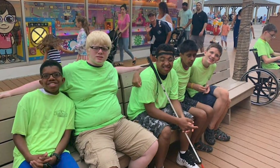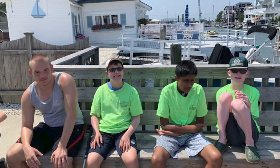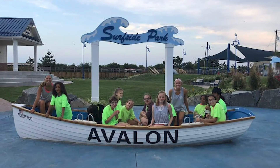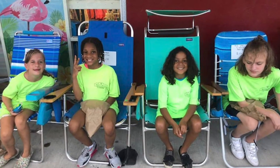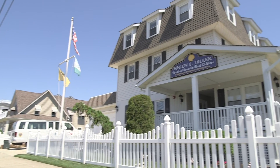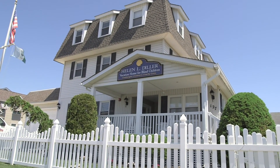We take pride in being a part of the community of Avalon. Many local businesses and groups contribute to the success of our organization each summer. We spend a lot of our time at the local parks, the beach, and the shops of Avalon. The home is a very special place. We hope you enjoyed a glimpse into our summers at the Helen L. Diller Vacation Home for Blind Children.